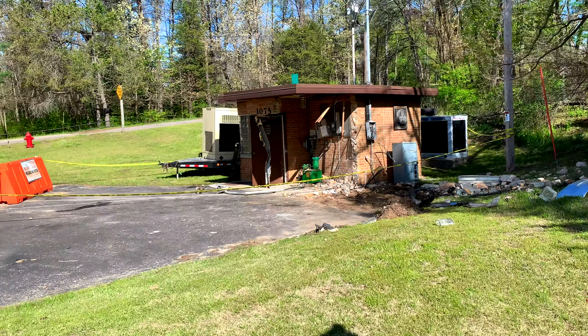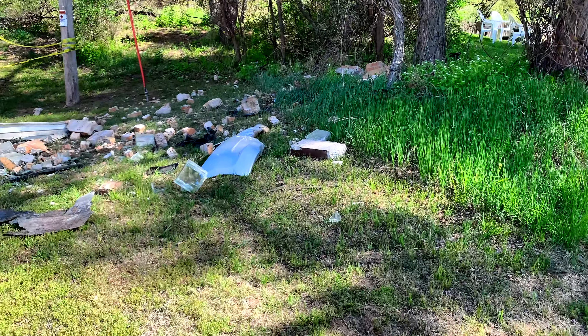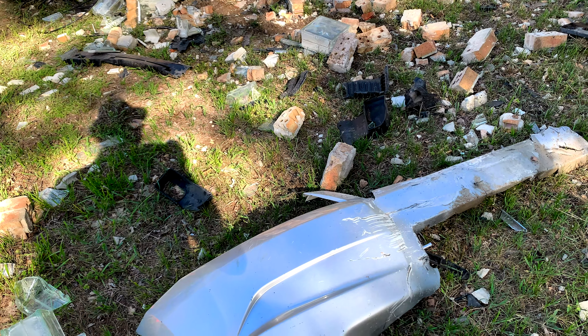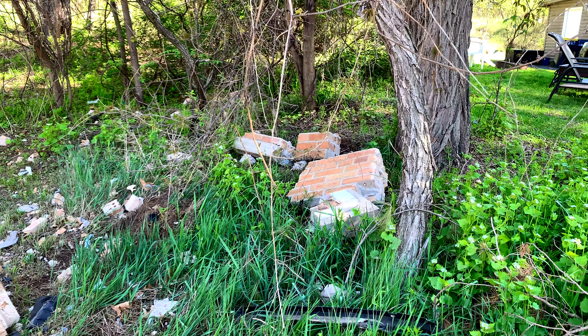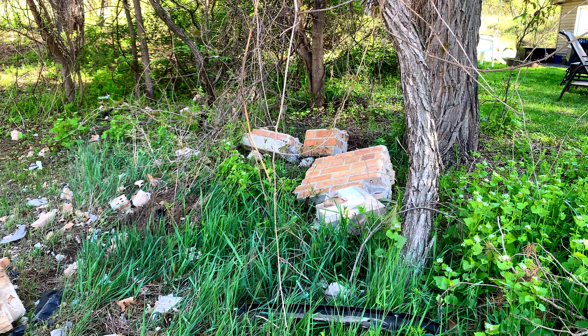I don't want to get too close, but wow — did that take out part of the building? Oh, that's part of the car. Can't tell what kind of car it is from the bumper. If anybody out there knows, let me know. Holy shit — yeah, that's chunks of brick and mortar. About 25% of the building's gone.